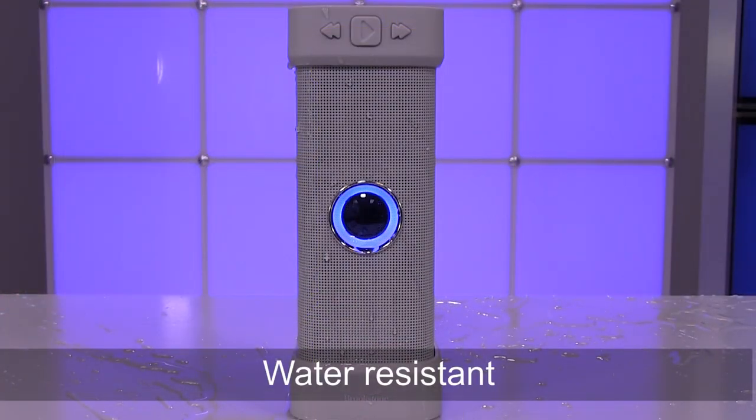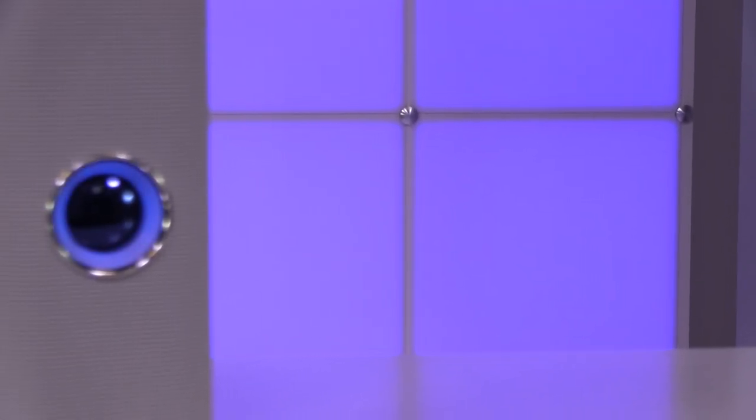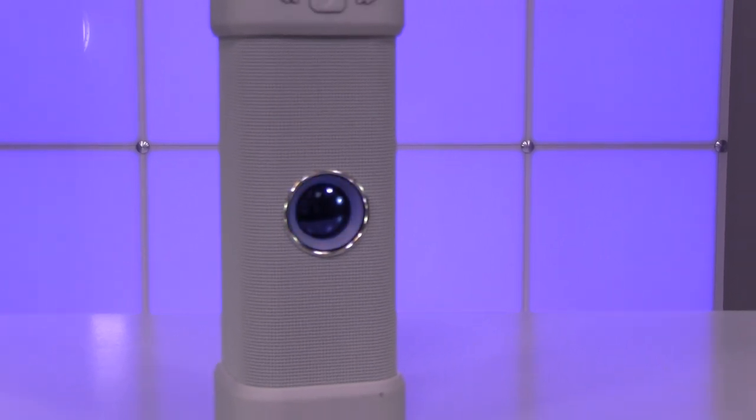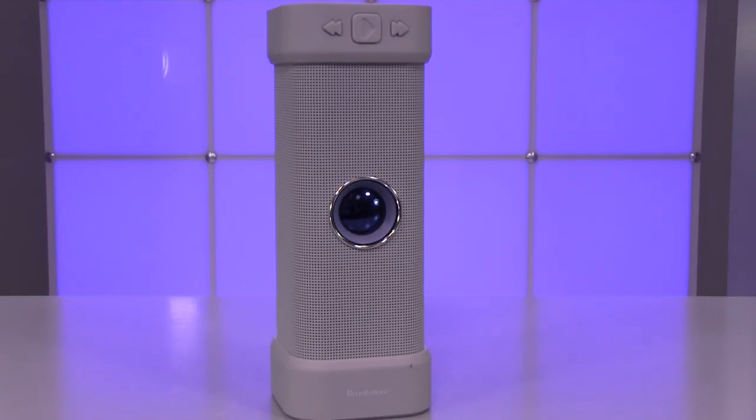BigBlue Unplugged is water resistant, so you can take it to the beach or by the pool and not have to worry about any splashing water ruining your good time. It has a rich, full body sound delivered by two speakers, two passive radiators and one subwoofer, all of which are inside the small, lightweight frame.